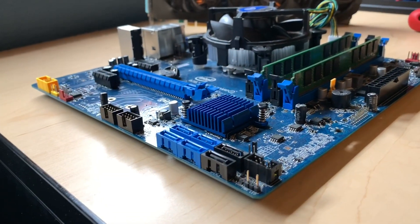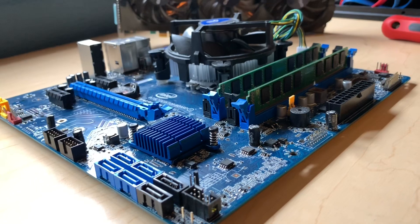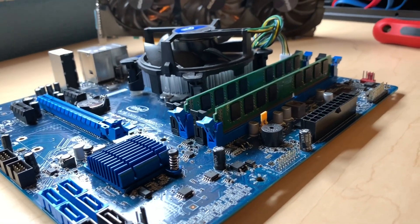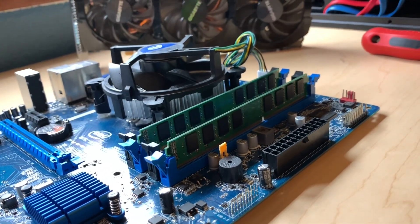I was able to pick up the processor, motherboard, and RAM in a bundle on OfferUp for just $60. It was originally posted for $80, but the listing had been up for about two weeks and the seller was pretty happy to take my offer after I asked him.